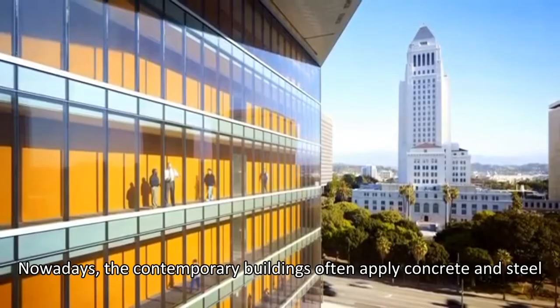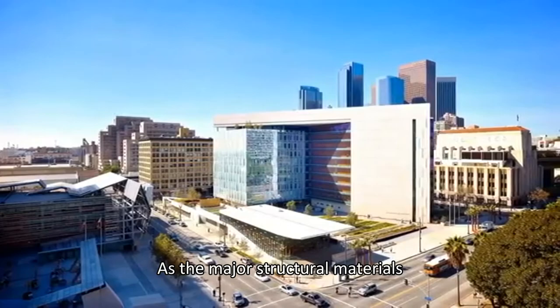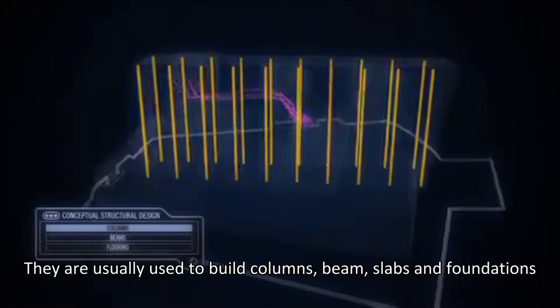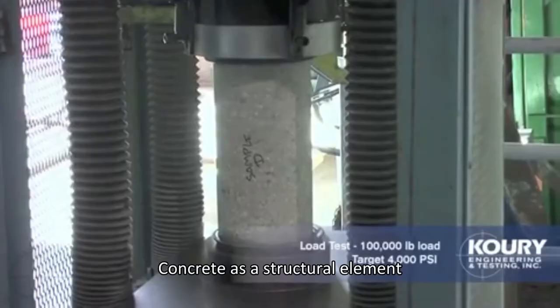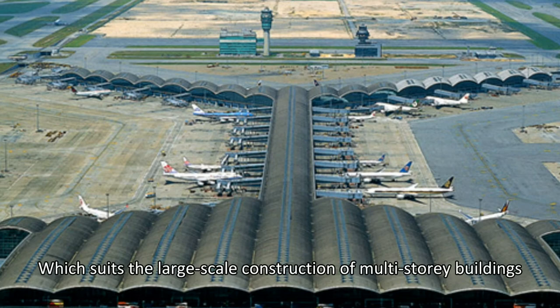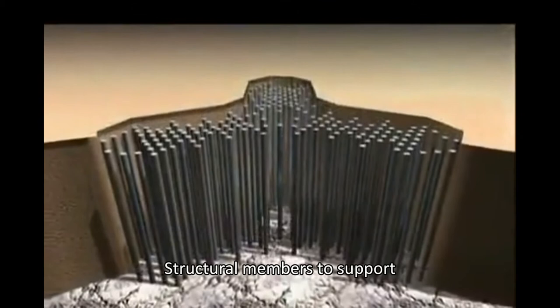Nowadays, contemporary buildings often apply concrete and steel as the major structural materials. They are usually used to build columns, beams, slabs and foundations. Concrete as a structural element has a relatively higher compressive strength than wood, which suits the large-scale construction of multi-story buildings. For example, the loads of a high-rise office building need high-strength structural members to support. Therefore, concrete would be the better option compared to wood.